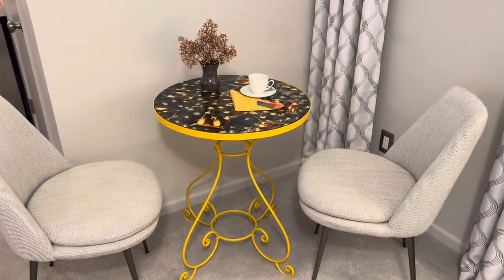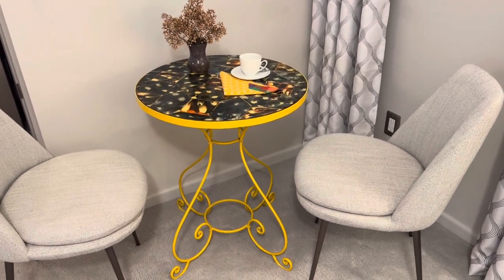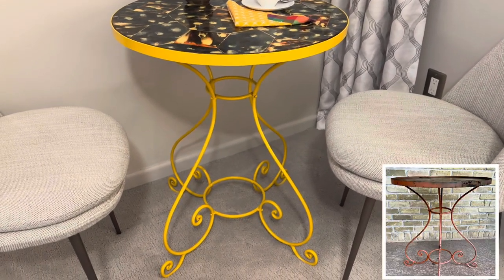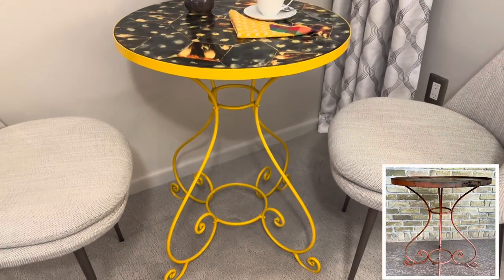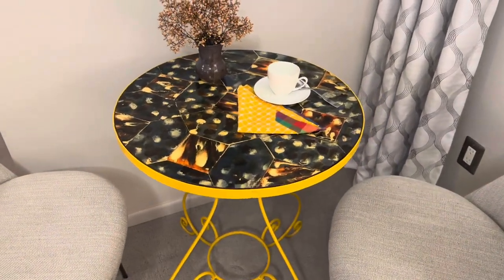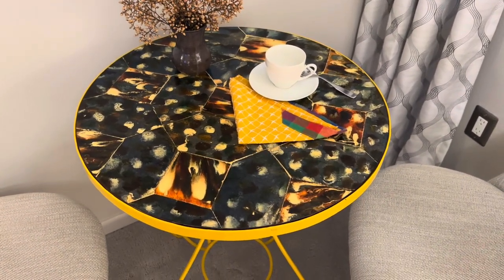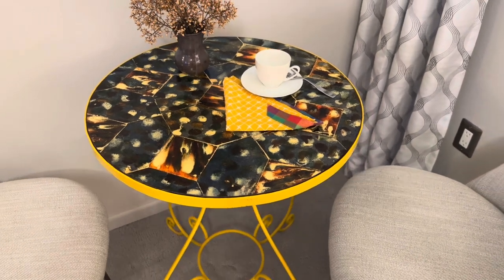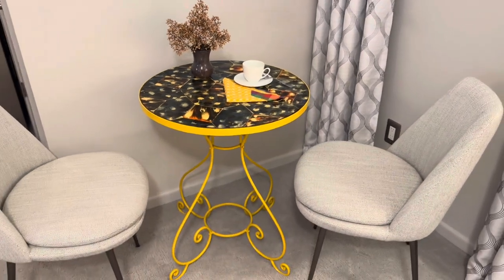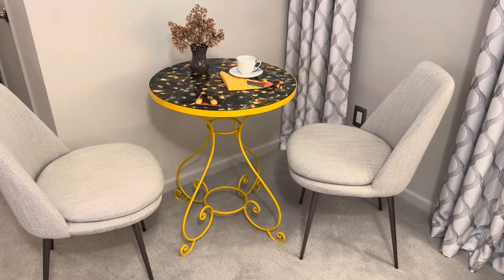This bistro table transformation was another project inspired by my travels. I started by refinishing an old beat-up Victorian-era iron table I got on Marketplace, then chose a favorite Spanish tile image, enlarged and printed it on large format paper, decoupaged it to a circular piece of medium density fiberboard, and protected it with seven coats of polyurethane. I was also delighted to find these two comfortable chairs on Marketplace — only about a year old and from West Elm — a great find that fits the space well.